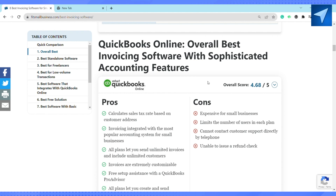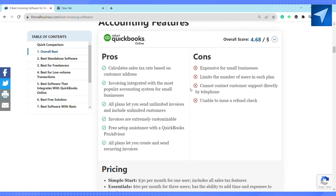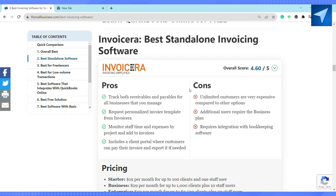QuickBooks Online is the overall best invoicing software, with sophisticated accounting features like calculating sales tax rates based on customer addresses. Invoicing is integrated with the most popular accounting system for small businesses. All plans let you set up automated invoicing, including ultimate customer services.